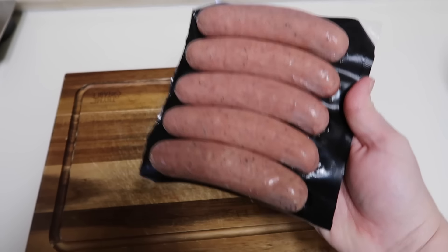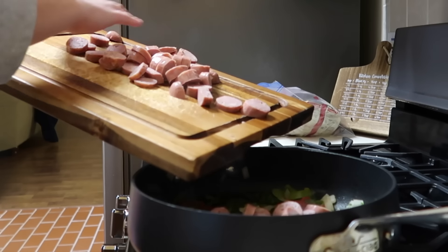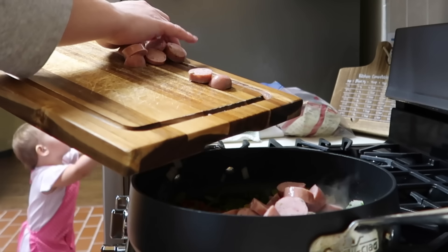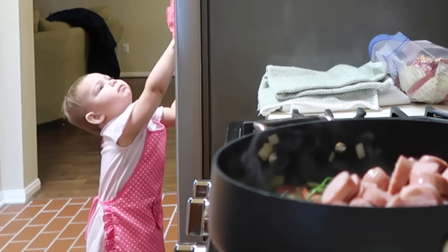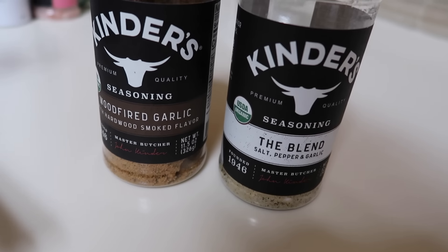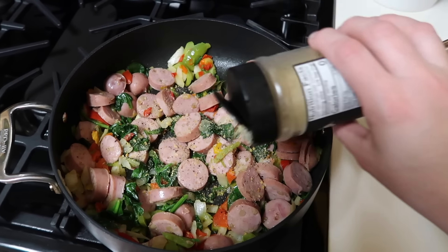In the meantime, I sliced up a package of chicken apple sausage — there are five of them — and added those into my frying pan as well. For seasoning, I'm using Kinder's The Blend, which is salt, pepper, and garlic, as well as their wood-fired garlic seasoning for a nice smoky flavor.